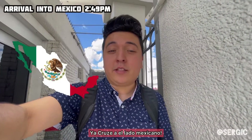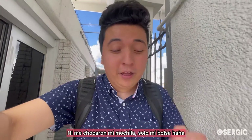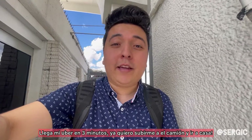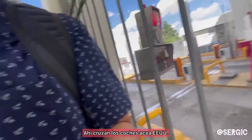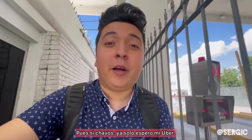Alright guys, I just crossed back into the Mexican side. Literally all they did was open my bag — not even my backpack, just my bag. My Uber is like three minutes away. I just want to get to the bus station already to head home. I've officially crossed back, and as you can see this is where the cars cross into the US. Now I'm just waiting for my Uber.